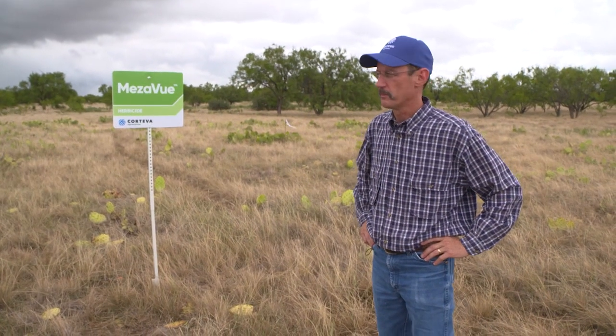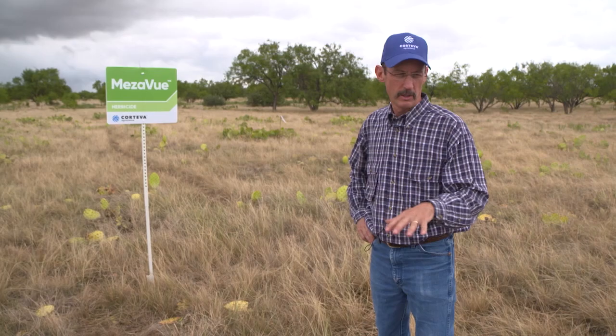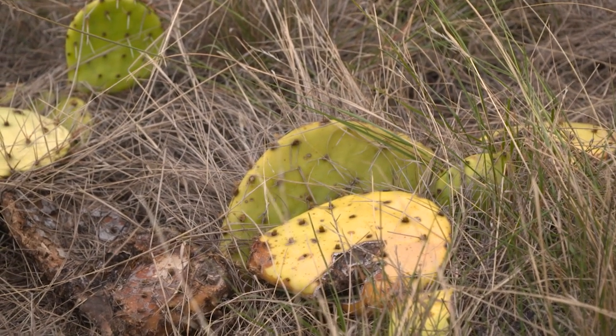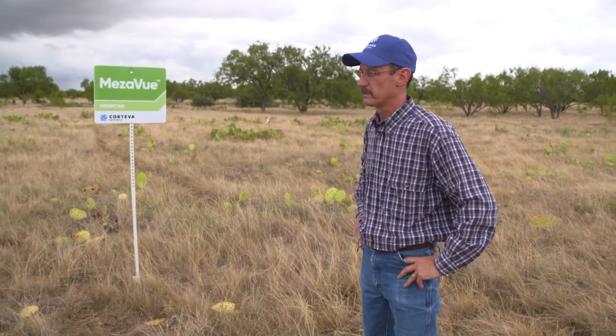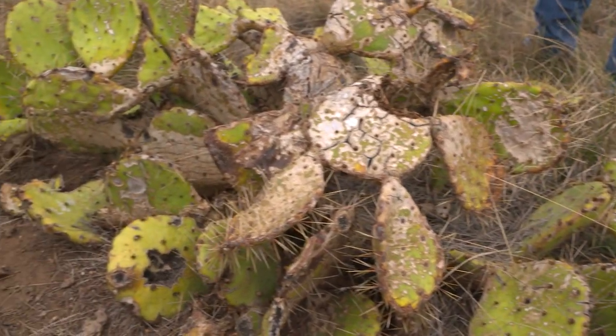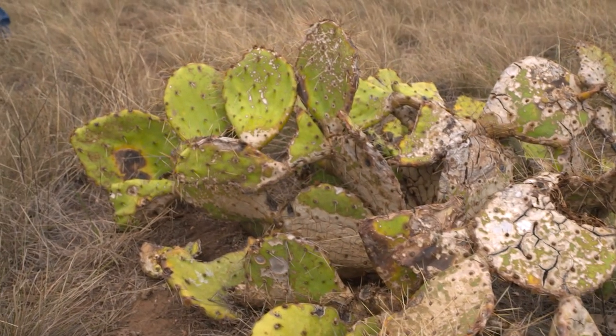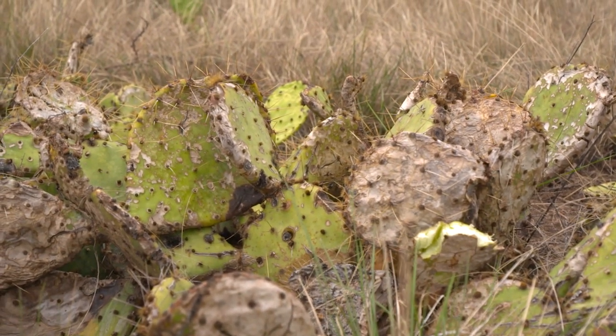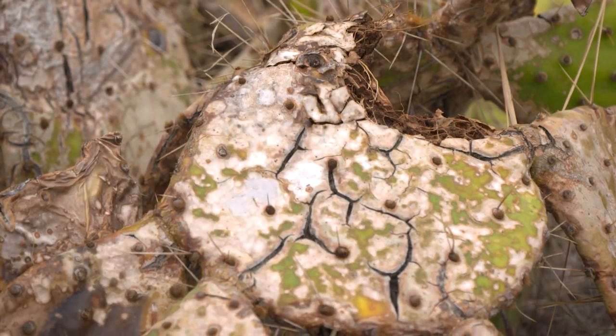This is our individual plant treatment site, where we treated some individual plants earlier this year — about five months ago. This is the Mezzaview, the new herbicide, about five months after treatment. Across an untreated buffer zone is the current standard, Tordon 22K. With Mezzaview, you get quicker visual results — it starts yellowing the pad within about three to four months after application, then begins to desiccate fairly quickly, and the plants succumb to desiccation and death within typically about a year's time.